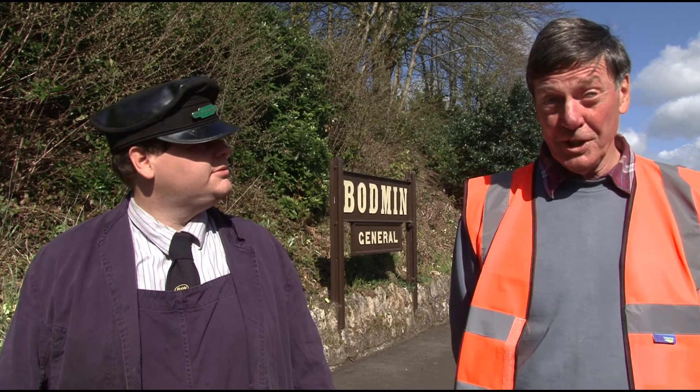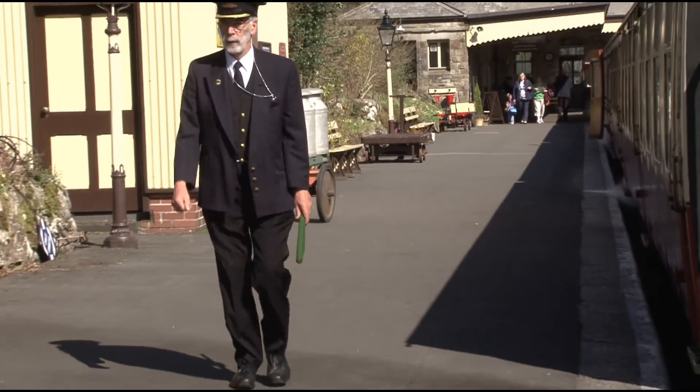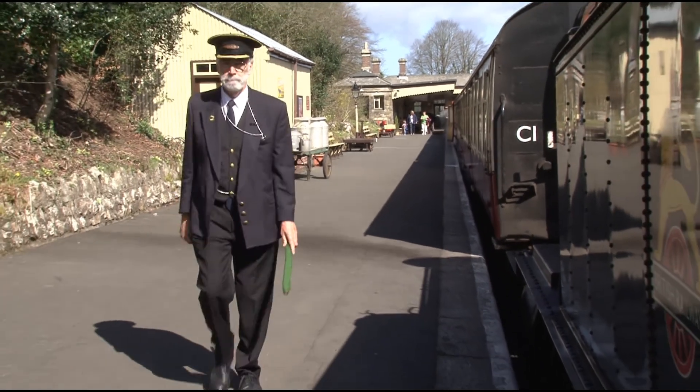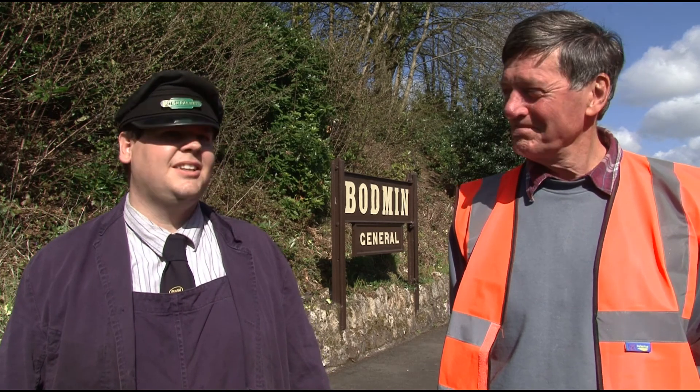We're going from here to Bodmin Parkway, three and a half miles. We'll come back again, and then we'll go on the other line which takes us to Boscarne Junction. So anybody travelling on the railway gets a 30-mile round trip, all by steam. And it's filling up — we've got a lot of people hopping on board.